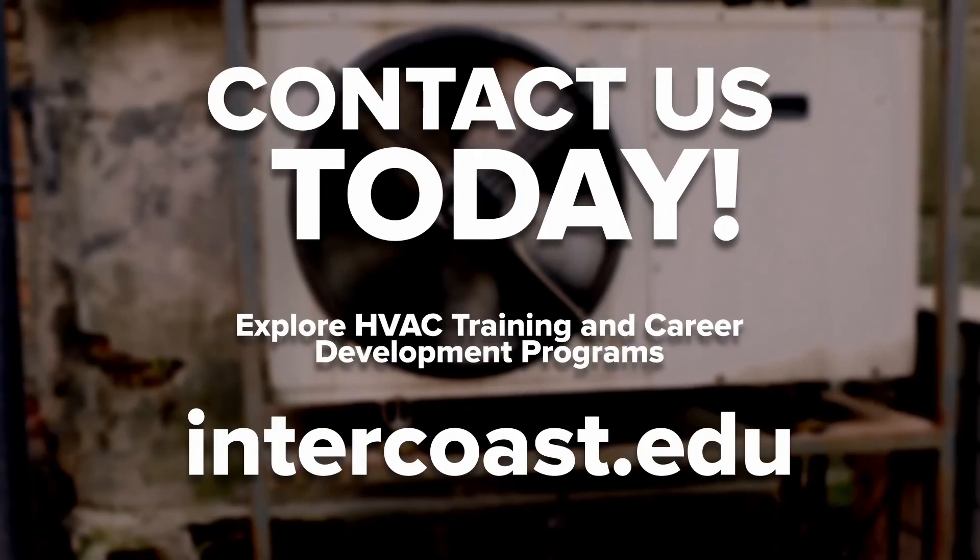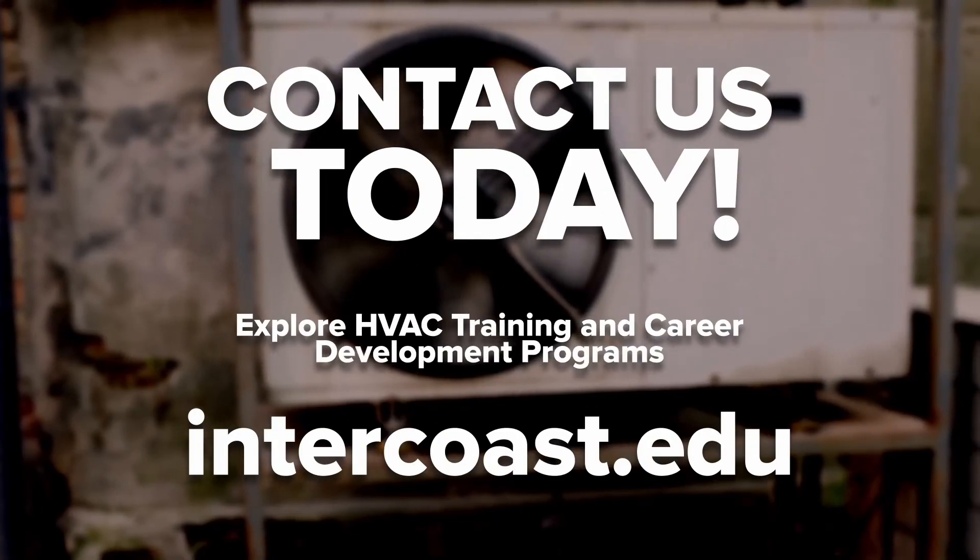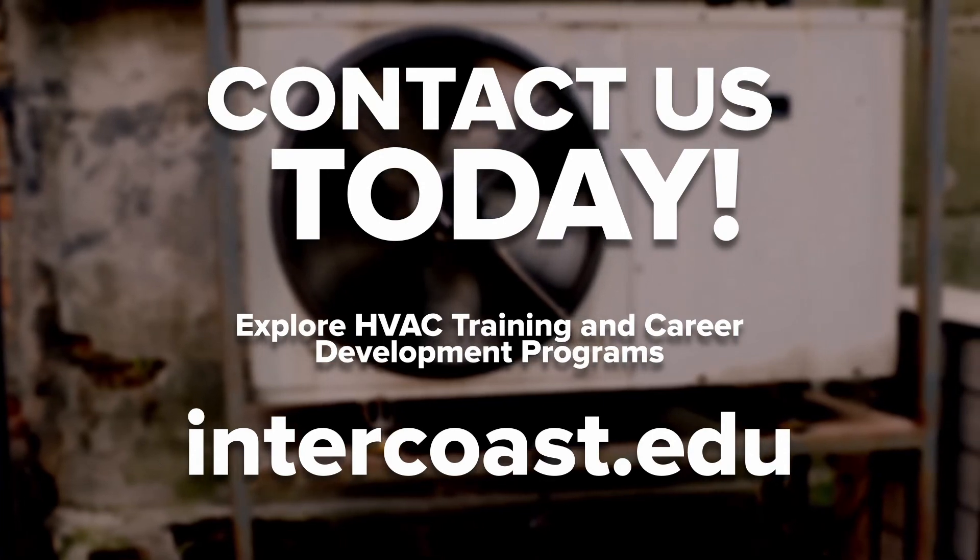Getting the proper HVAC training will set you up to become a top-tier professional within the industry. When you're ready, contact us today and we'll get you started on training right away. And if you enjoyed this video, be sure to like, comment, and subscribe.